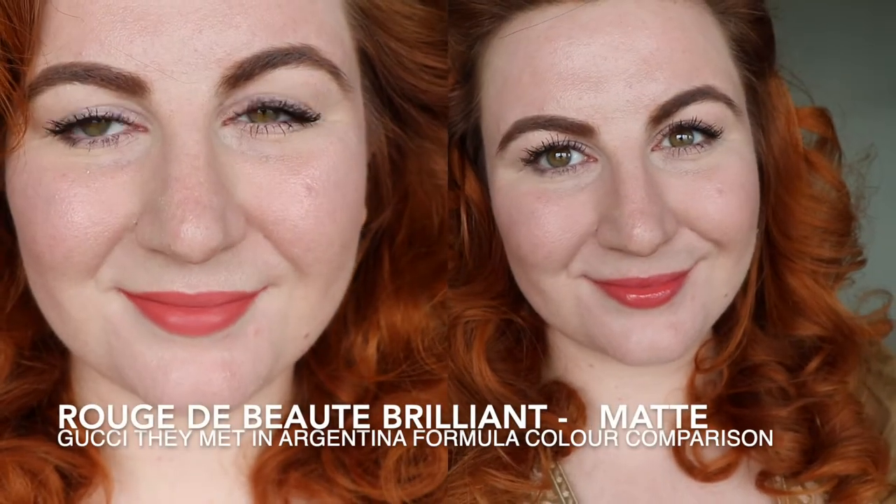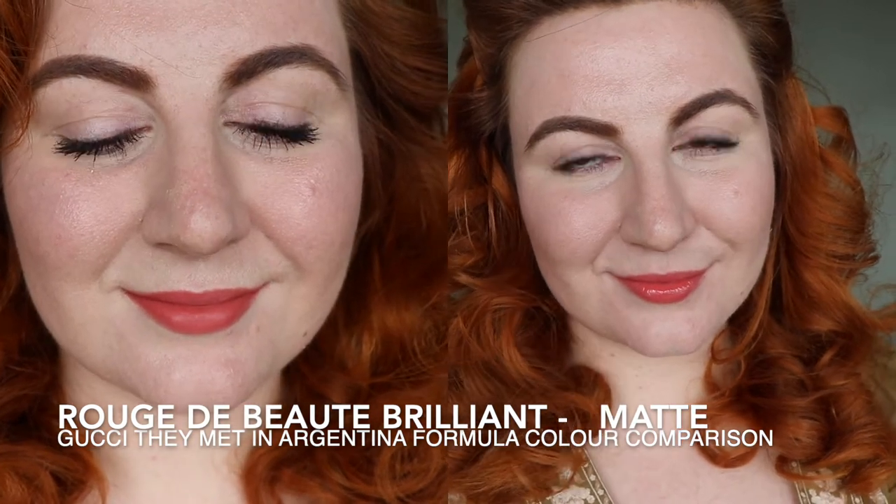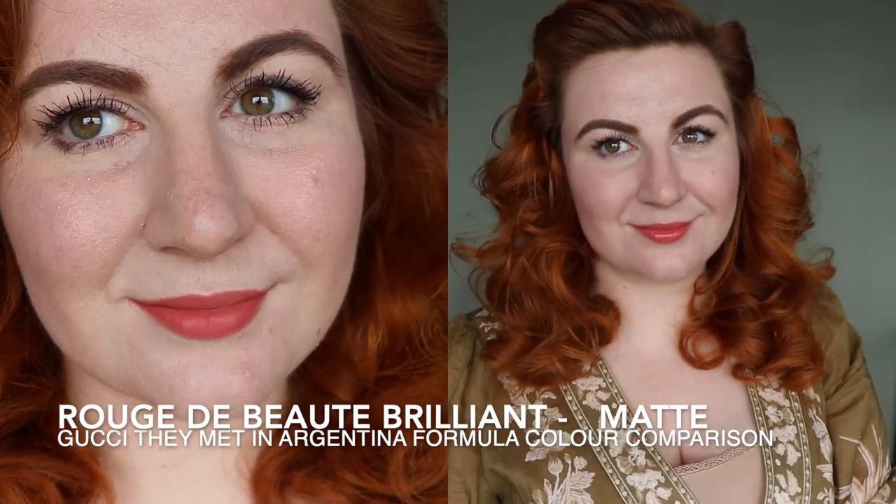I'll insert footage of me wearing this lipstick so you can see how the two compare. This is They Met in Argentina in the Brilliant formula on my lips. In comparison to the matte formula, as you would expect, it's a much softer look. But in absolute fairness to the matte formula from Gucci, it doesn't sink into fine lines, it's really soft, it's long-wearing but not super drying — it's a really comfortable matte formula. So even on drier or more ageing lips, it's a very forgiving matte formula.